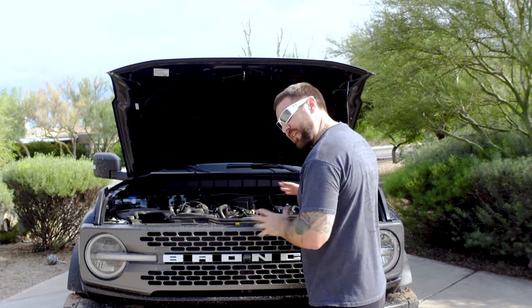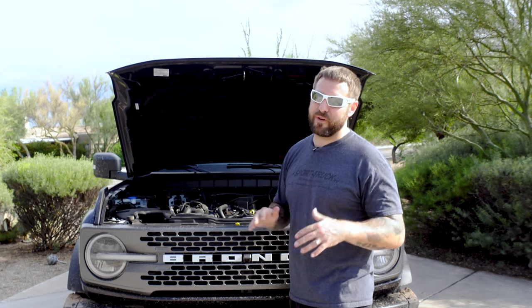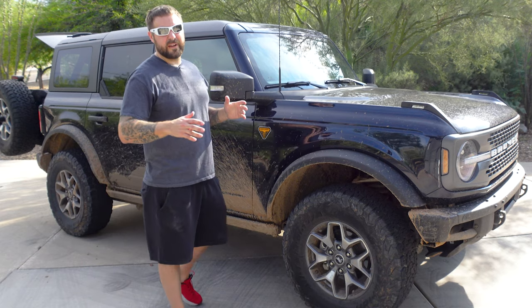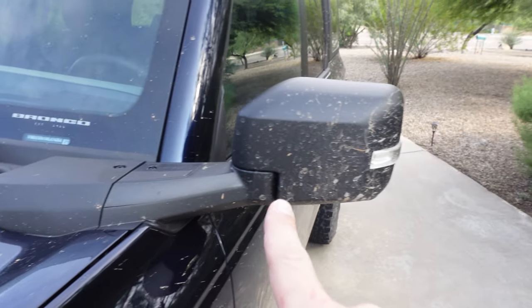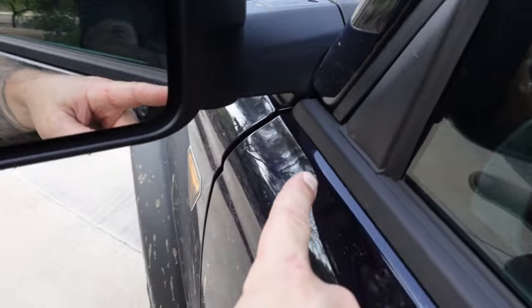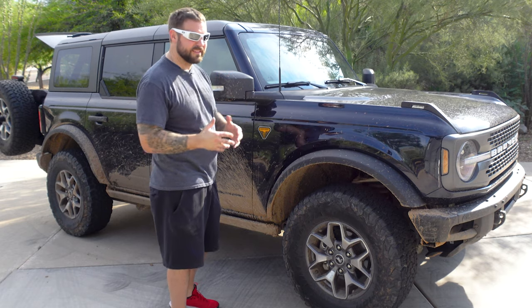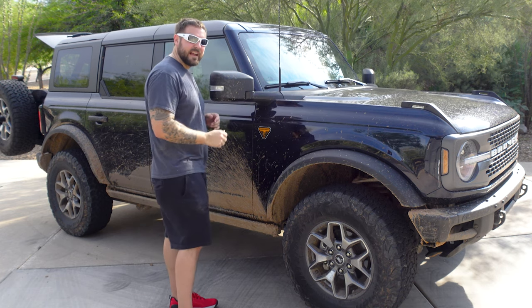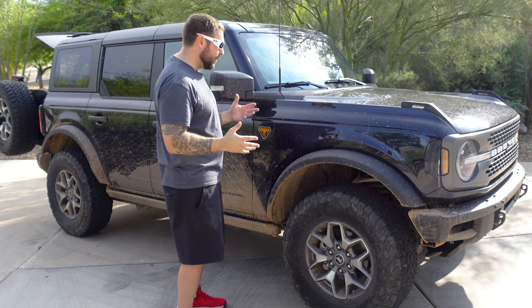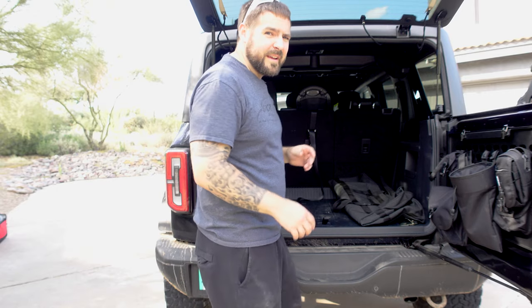One of the really awesome features I want to point out are the mirrors. These mirrors aren't connected to the doors, and the reason for that is these doors come off. On Jeeps the mirrors go with them, leaving you with a mirrorless or technically illegal vehicle. Ford was smart enough to attach the mirrors to the chassis at the front end, so when you remove the doors you still have your mirrors. How awesome is that?